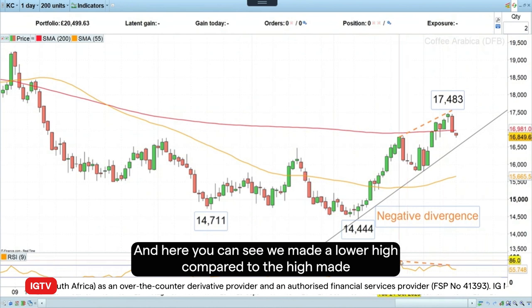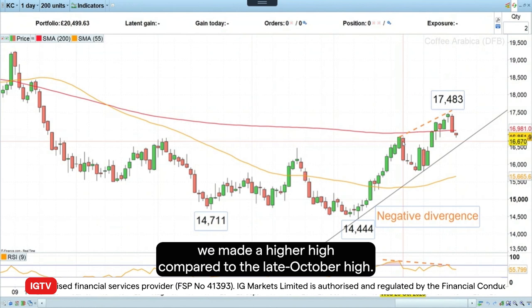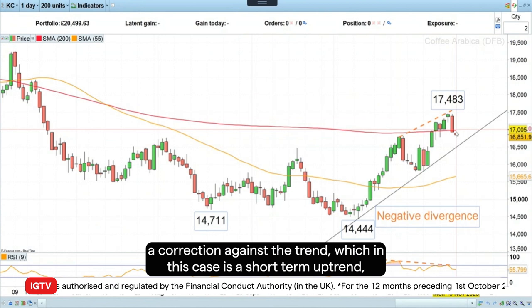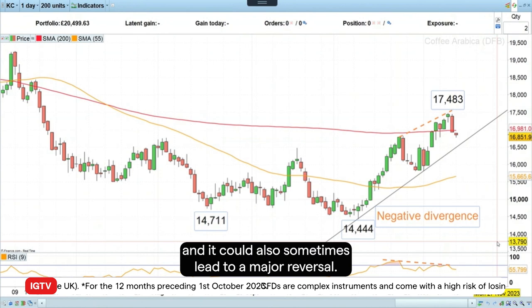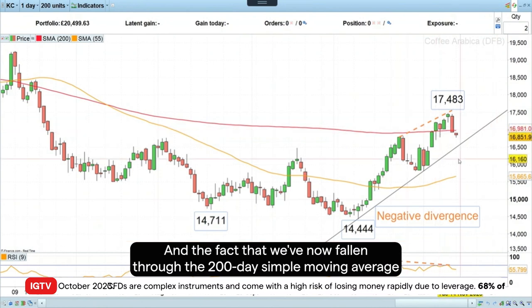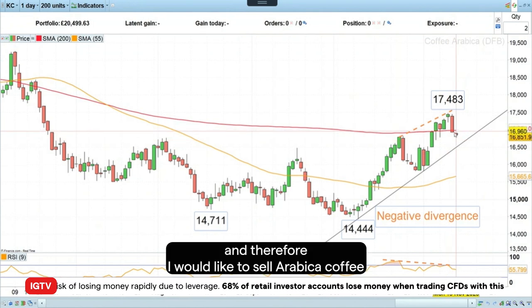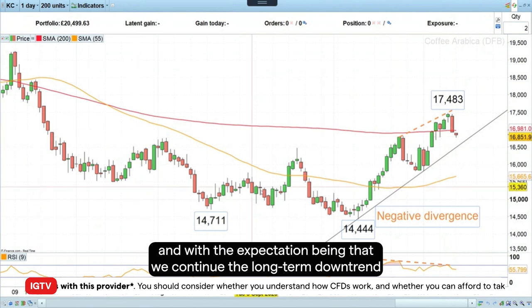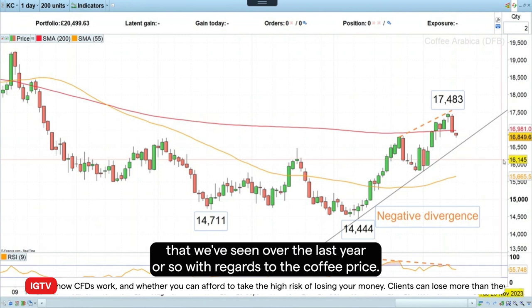Here you can see we made a lower high compared to the high made at the end of October, whereas on the coffee price we made a higher high compared to the late October high. When that happens, quite often you tend to get a correction against the trend, which in this case is a short-term uptrend, and it could also sometimes lead to a major reversal. The fact that we've now fallen through the 200-day simple moving average at 16,981 is negative, and therefore I would like to sell Arabica coffee with the expectation that we continue the long-term downtrend seen over the last year or so.